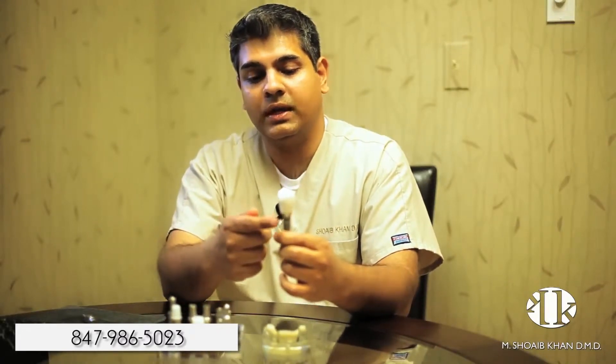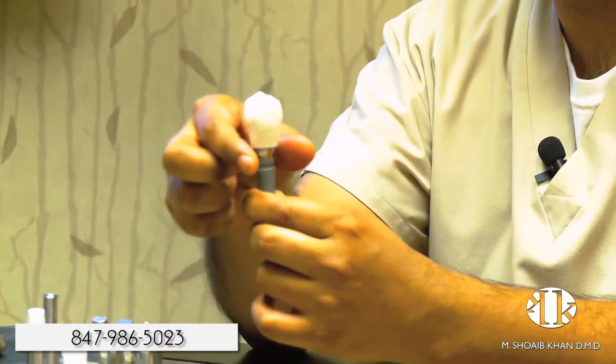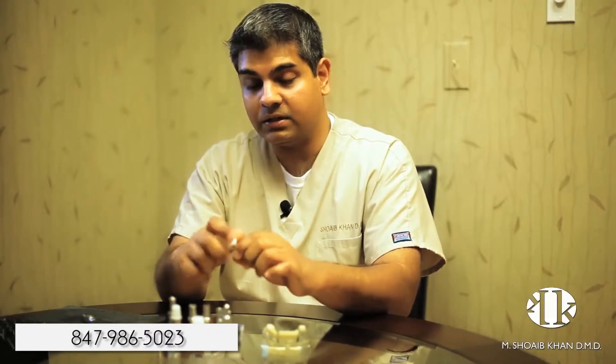Just as the natural tooth has a root and a crown, the implant has a root that's covered by the gums and what you see outside is just a natural looking replacement. They're great, they're fixed, they're permanent and long lasting. So if you'd like to find out if dental implants are right for you, please schedule a consultation and we'll be happy to help you out. Thanks.